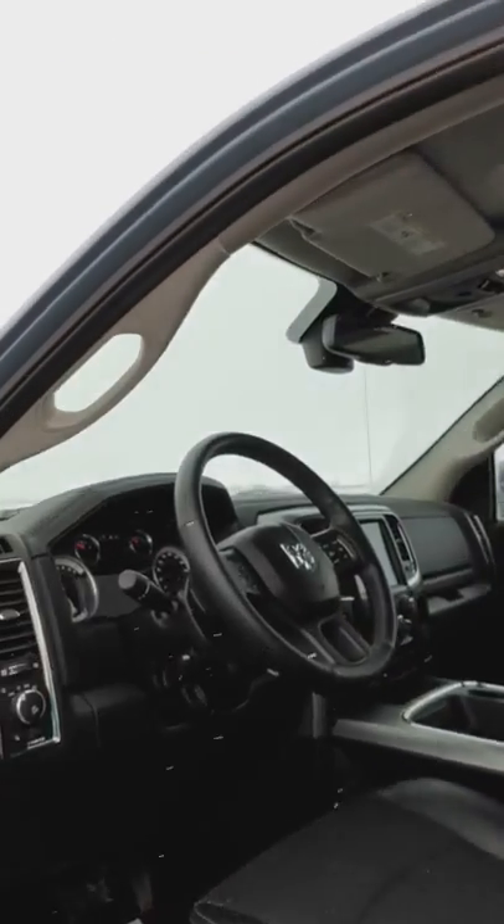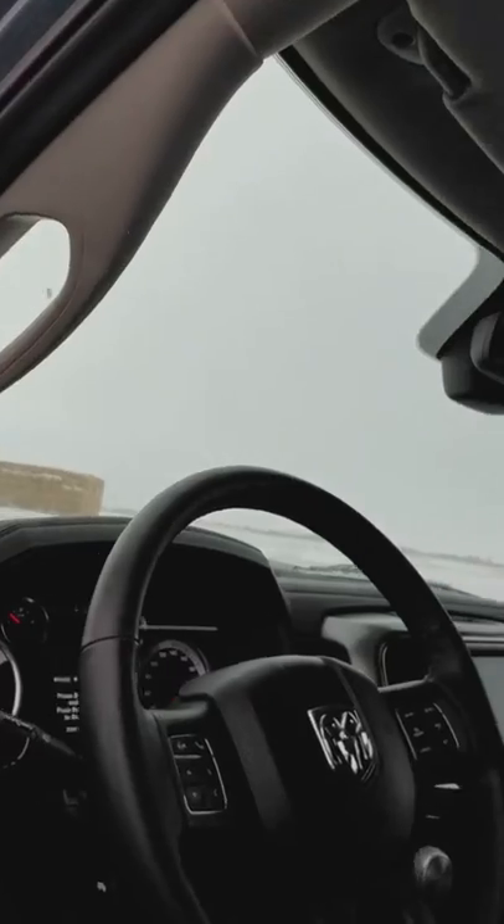This truck is pretty loaded up. It has your navigation system, heated seats, heated steering wheel — the whole works.